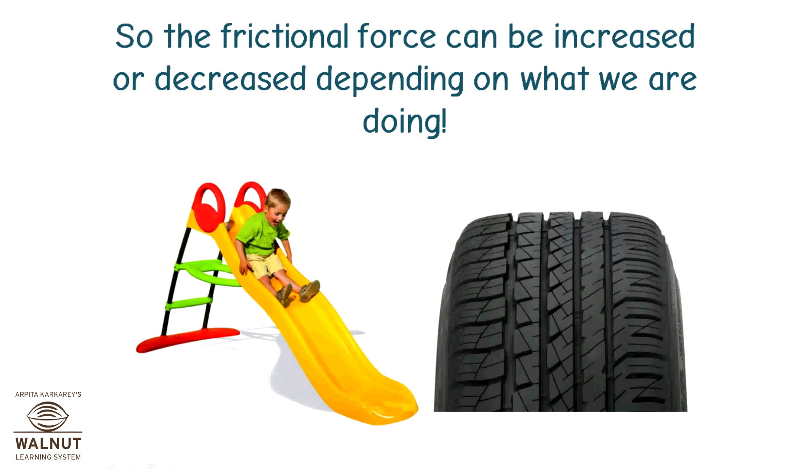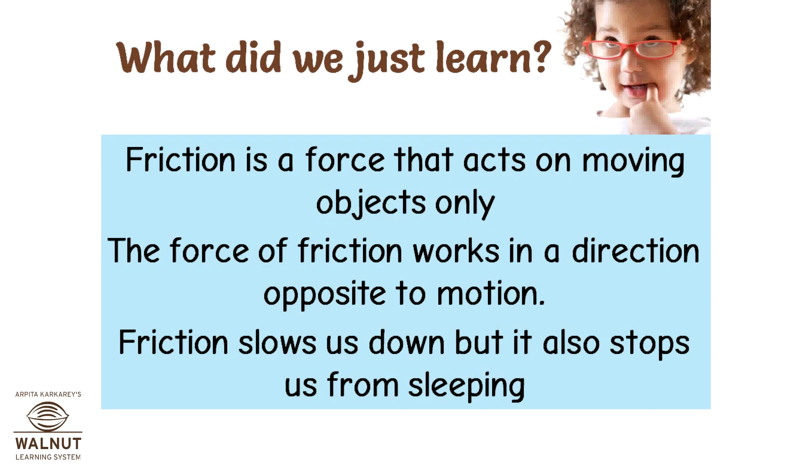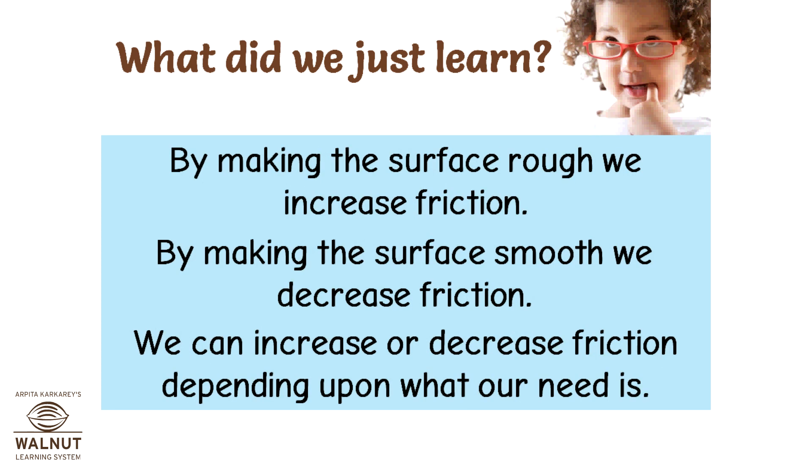The frictional force can be increased or decreased depending on what we are doing. Friction is a force that acts on moving objects only. The force of friction works in a direction opposite to motion. Friction slows us down but it also stops us from slipping. By making the surface rough, we increase friction. By making the surface smooth, we decrease friction. We can increase or decrease friction depending upon what our need is.